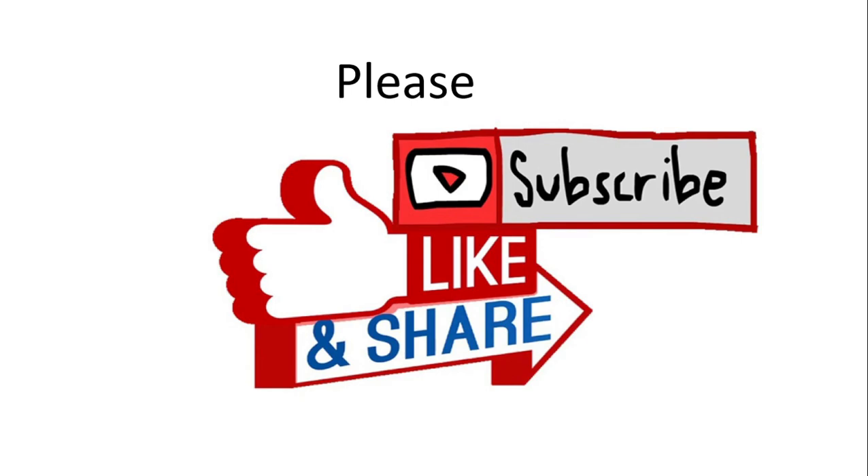This was all about the enteric nervous system. If you like our video, please subscribe, like, and share it with your friends. Don't forget to hit the bell icon so that when I upload a new video, you will automatically be notified. Thank you so much.